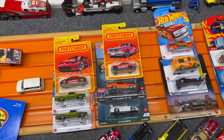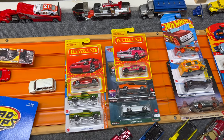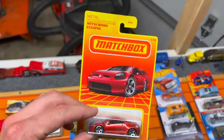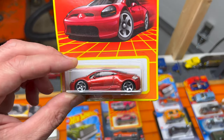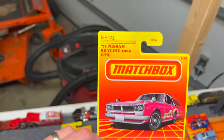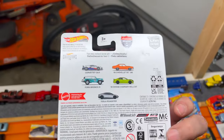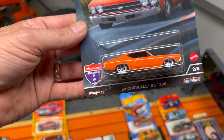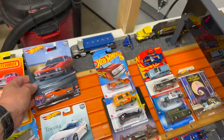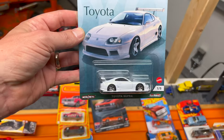On my way home I met up with Matthew from Ferris Finds Die Cast - he does mostly peg hunting videos but also painting and wheel swap tips. He had set aside for me the Mitsubishi Eclipse from the Retro series - never did find it in the wild. He also picked up the 71 Skyline from the Retro series, the 69 Chevelle SS 396 American Scene version which had eluded me from the set, and the Toyota Supra in all white with real riders from the Toyota series. Thank you Matthew for picking those up.